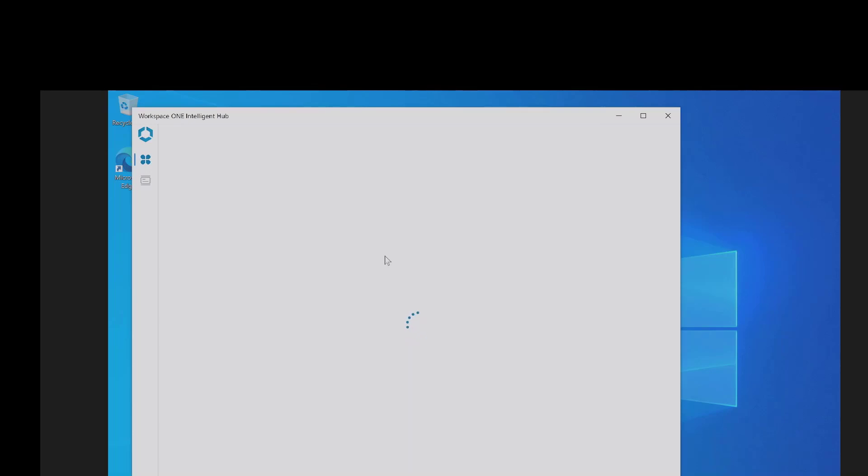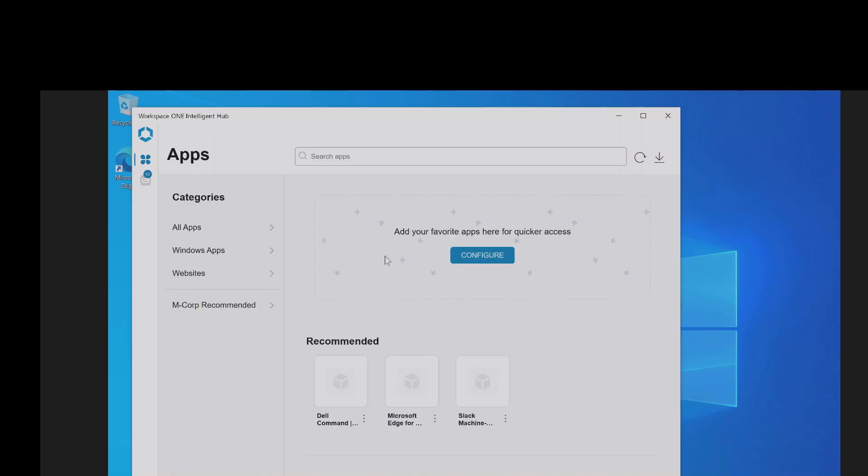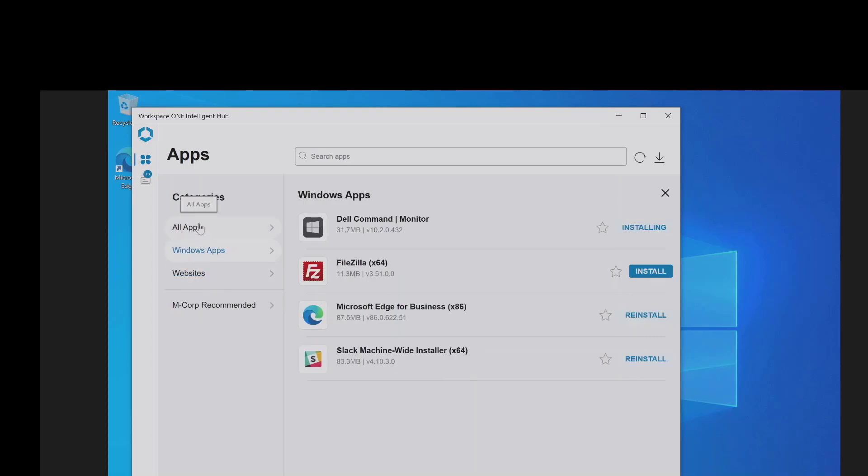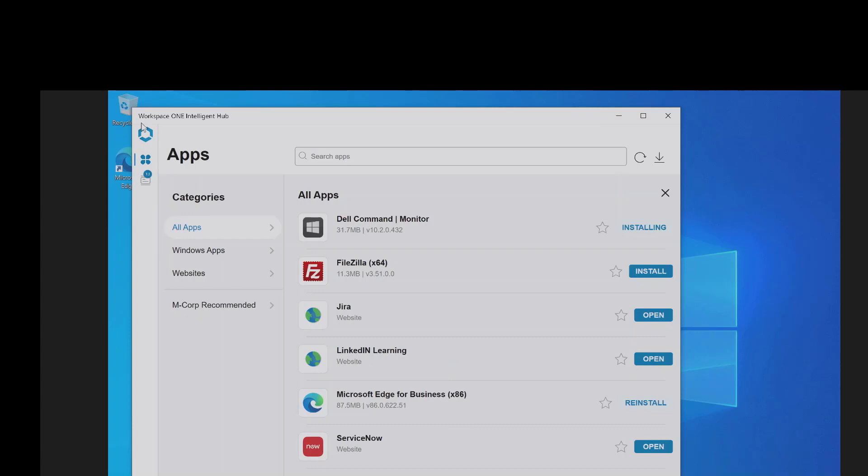Now you're in, and it's loading things up — you can see this really cool single pane of glass experience. You've got your whole app catalog showing all your apps: Windows apps and websites, with single sign-on powered by Workspace ONE Access. These are applications that have been deployed that you can install, some of which may currently be installing — including ones that Dell packaged for you.